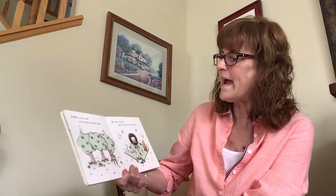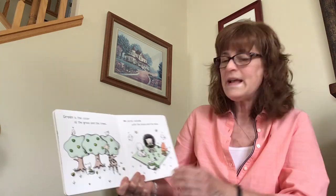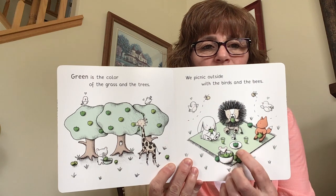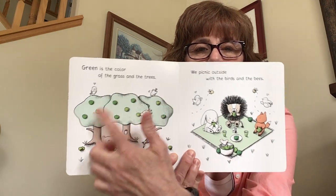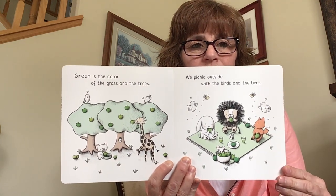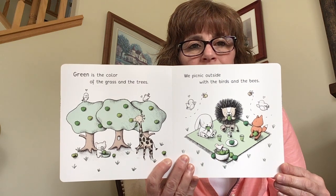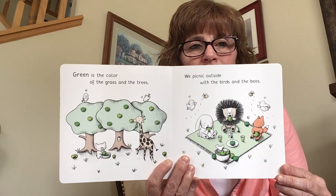Green is the color of grass and the trees. We picnic outside with the birds and bees. Here's green — the blanket is green, the trees are green, they even have green apples on the trees. Can you see a few other things that are green? That looks like fun to go on a picnic.